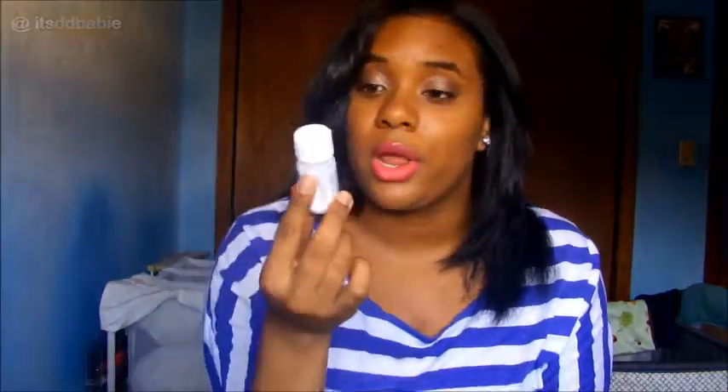The other thing we got are these Highlands baby teething tablets. I think I showed you guys these in a video before. It stops him from being so cranky — I'm not sure if it actually helps but it seems like it does. You're supposed to give them every four hours, two to three tablets. Let me show you — they're dissolvable, they dissolve right away. I tried one to see what it tasted like and it doesn't taste like anything — it just dissolves right when you put it in your mouth, kind of like Lucky Charms marshmallows. He makes a face with this too — I guess he's not used to having something that's not a liquid in his mouth.